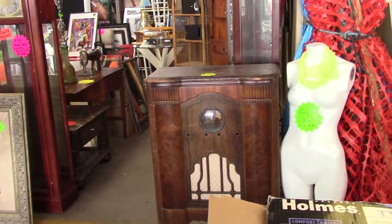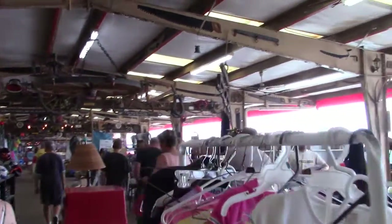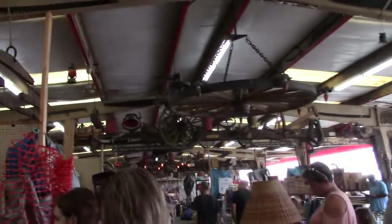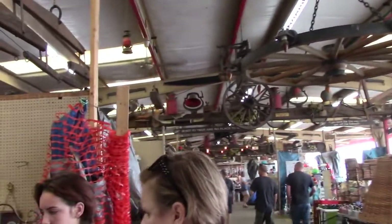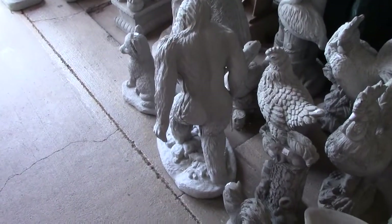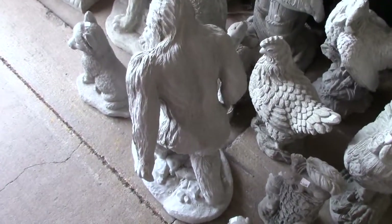That is awesome. Becky and I have a word or a name for these type of places — we call them Dirt Malls, and they're fantastic. We love them. Look at the Sasquatch here.